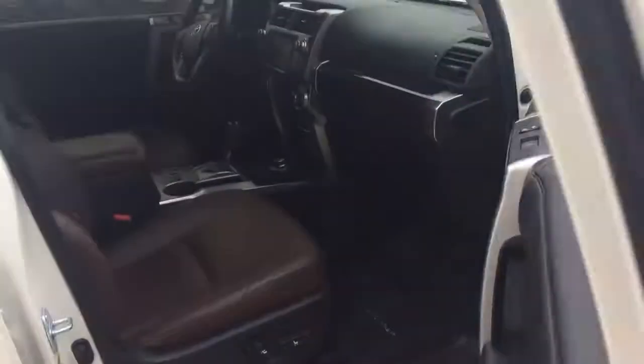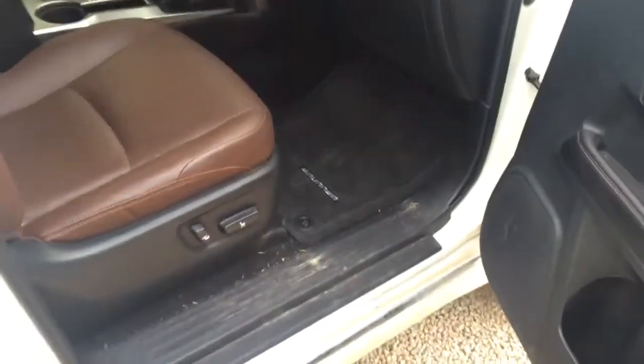I'll show you this interior, I know you asked about. Looks like it is the redwood interior. Loaded up and ready to go. Got a sunroof here. No tears, no stains, no rips.